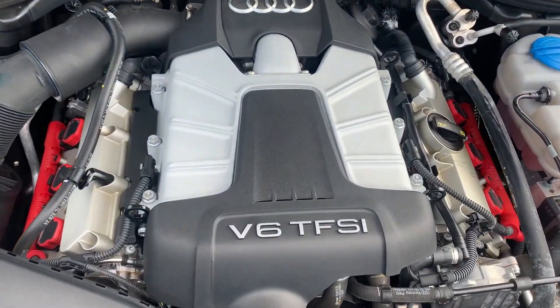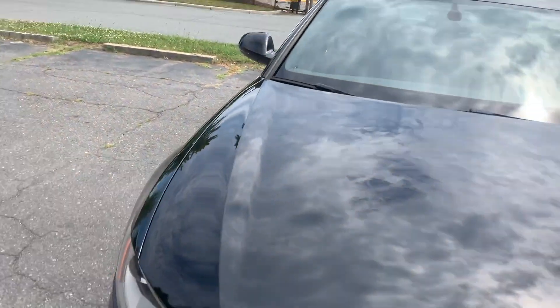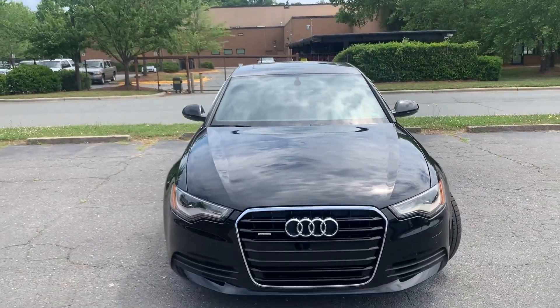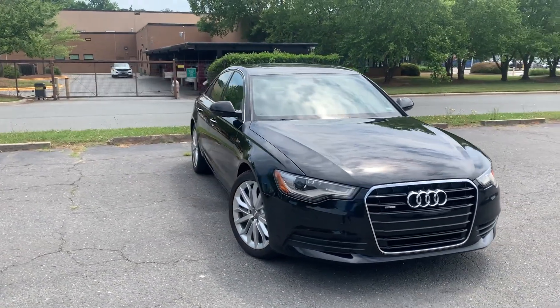Very clean under the hood. Lots of power coming from that V6 turbocharged engine. Just an amazing, well-kept vehicle. For more information and details about this beautiful Audi,